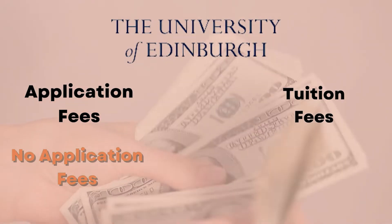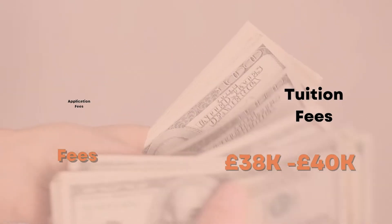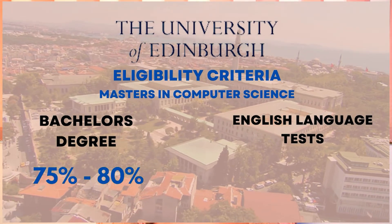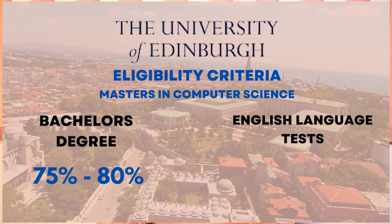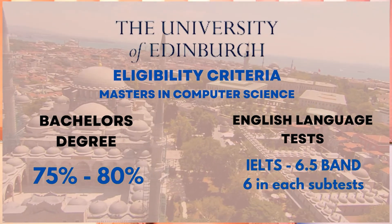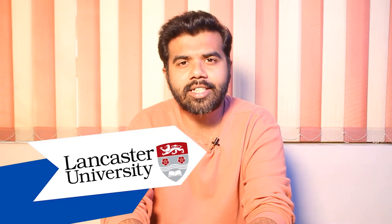And if we talk about the tuition fees, it ranges from £35,000 to around £39,000. To be eligible for this university, you need to require a 75% and above bachelor's degree of around 3-4 years. Along with that your IELTS and TOEFL scores. In IELTS, you need to score 6.5 band with 6 band in each subset.